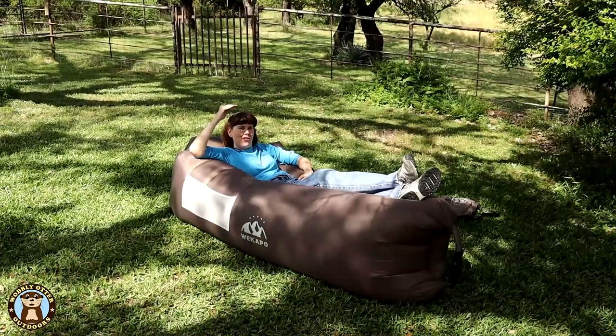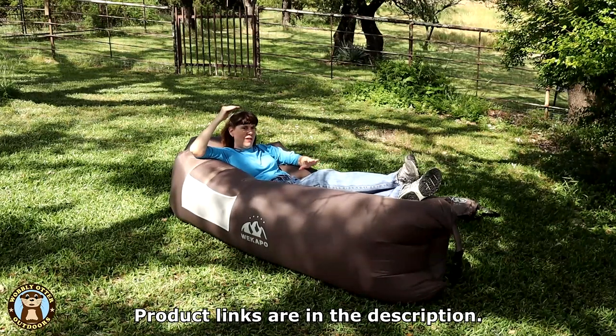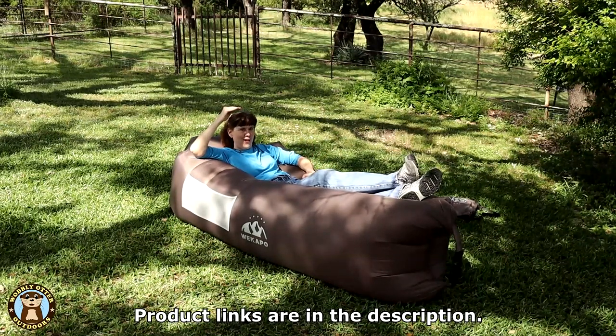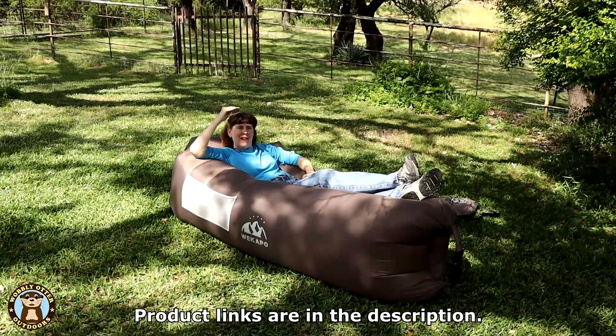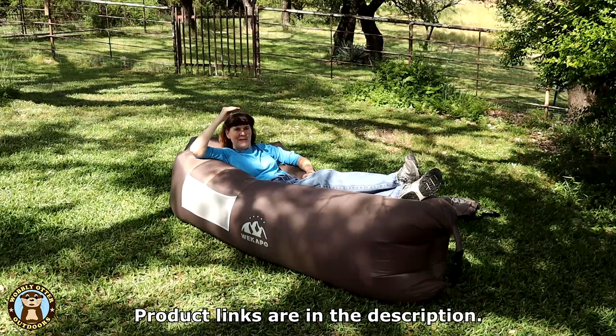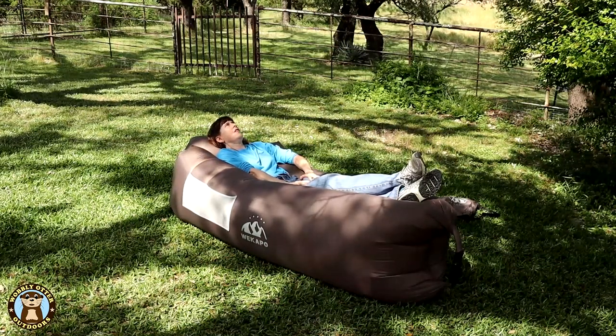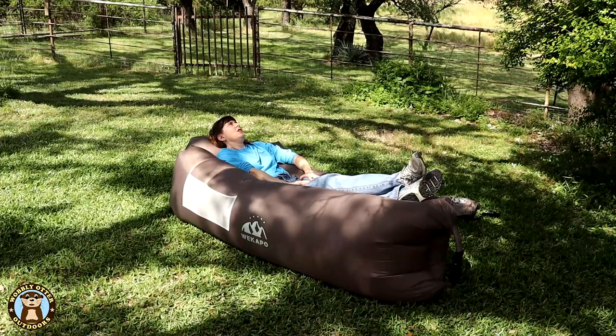Let us know what you think in the comments below. Have you ever tried out an inflatable lounger, and how did it work? How long did it stay inflated for you? Thanks for watching Wobbly Otter — we love you and hope all your tomorrows are bright. Until next time, it needs to get dark so we can look at the stars, but not under the trees!